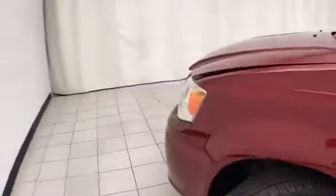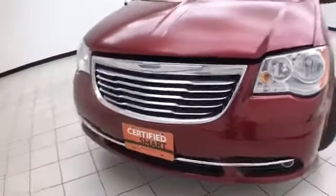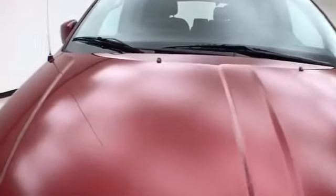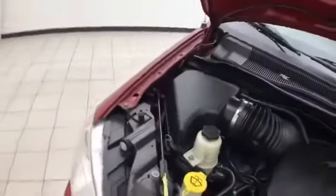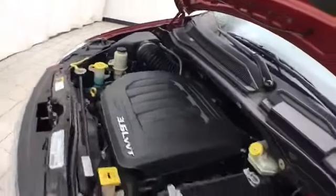Under the hood, this Town & Country has a 3.6-liter V6 with 283 horsepower, and just as clean under the hood as the rest of the van. Fluid points are marked in yellow for a quick glance at anything you want to check on your own. EPA fuel economy estimates an average of 17 miles per gallon in the city and 25 on the highway. Approximately 50% of the tire tread is remaining.